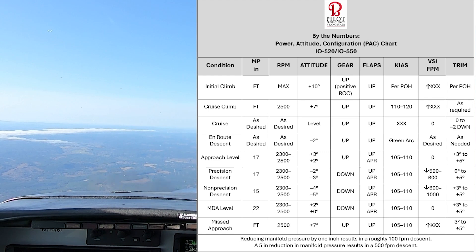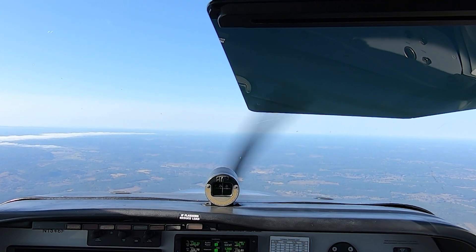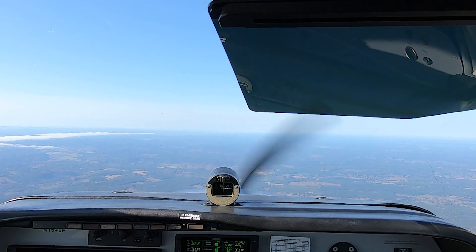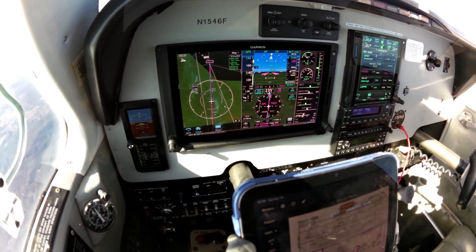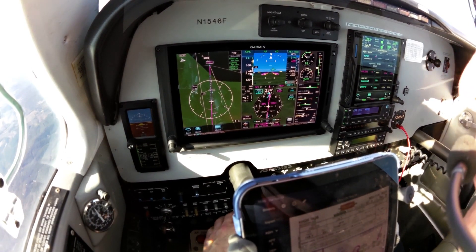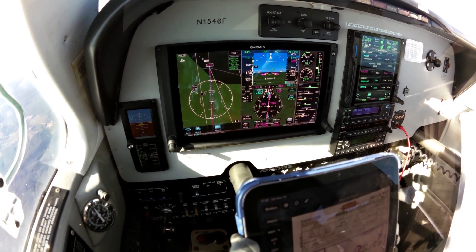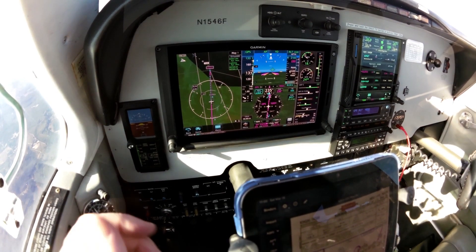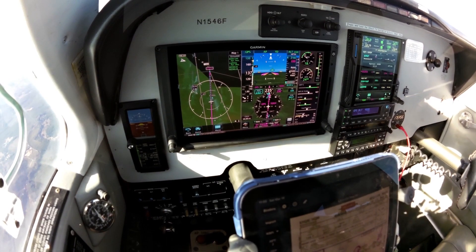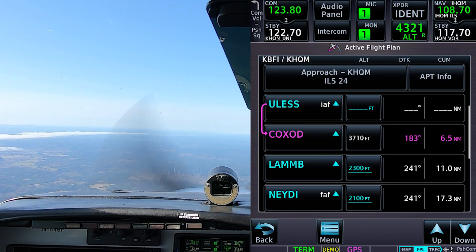Power back to about 18 inches. Looks like there's a cloud bank out there over the water, but it's reporting clear with calm winds. We'll stay on the left tank. We don't need any ice protection today. Altimeters are set, we have the weather, approach is loaded. About a minute to EULESS — that'll be a left turn.